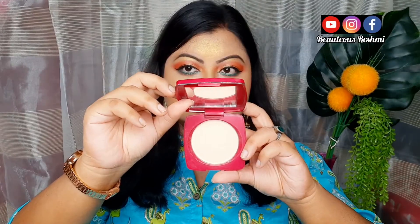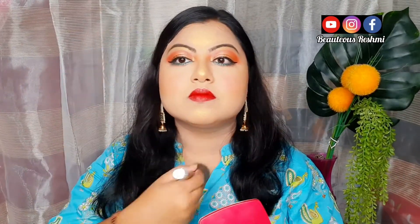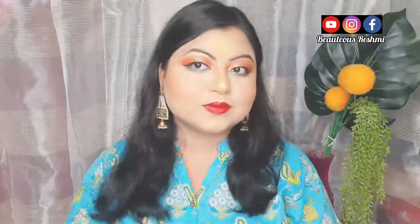Aap isko sunscreen aur moisturizer ke upar apply kar sakti hain, aur foundation ko set karne ke liye bhi isko use kar sakti hain. Yeh skin mein easily blend hota hai, non-greasy hai, fine lines pe nahi baitta hai, even tone natural flawless finish provide karta hai, smooth texture hai, aur ultra lightweight hai.